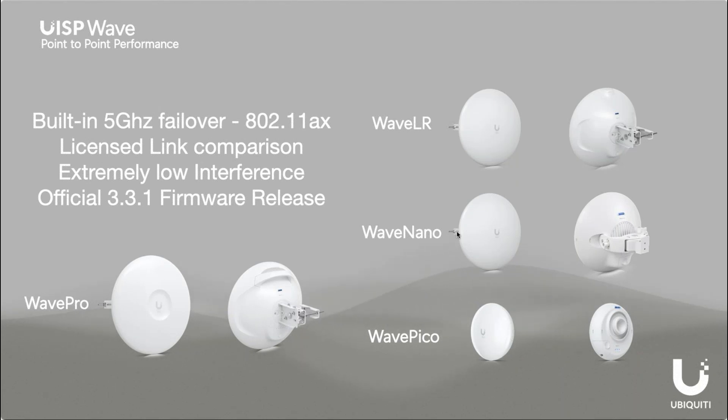This is our lineup of CPEs, and these can also be set up in point-to-point mode with the latest firmware. I see these replacing some AirFiber 11 links or 24 gigahertz links because they're extremely low interference and really high throughput. These of course can also work as CPEs at varying ranges when paired with one of the Wave APs.